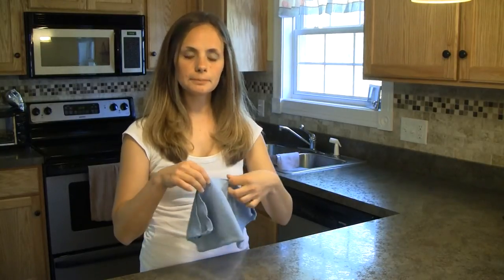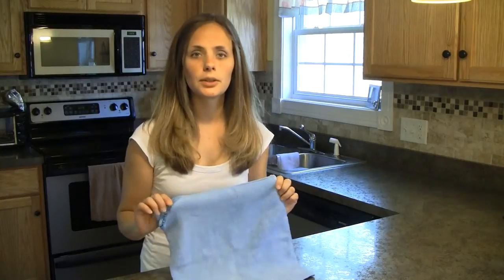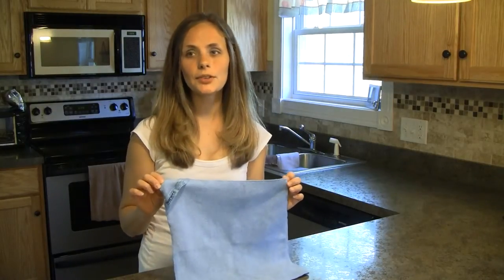If you look, it's a microfiber cloth, and this is your workhorse. I use it to clean every room in my house, I use it outside my home, and I even use it in some places in my car.